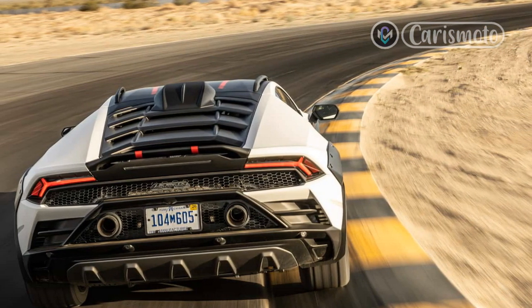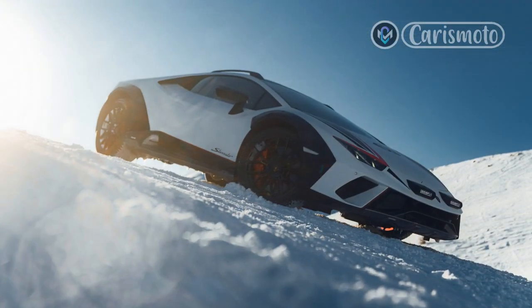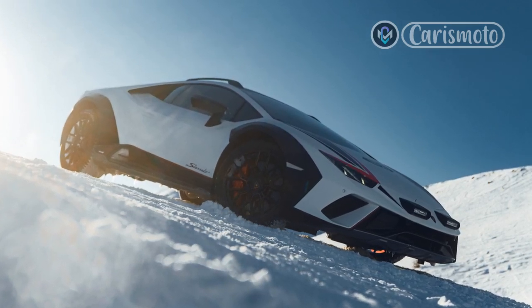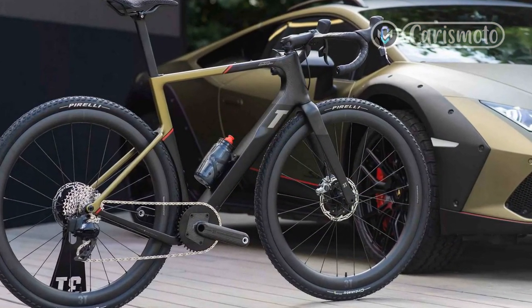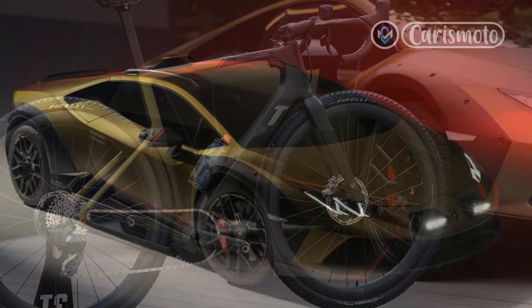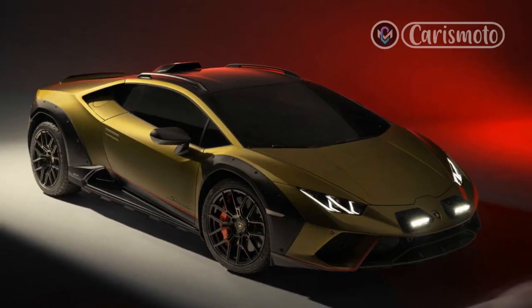But thanks to the taller ride and longer travel suspension, the Sterrato has a smooth, well-damped ride on broken pavement, and abundant ground clearance makes it much less intimidating to drive over speed bumps and on steep driveways. Although the off-road Huracan is arguably a better daily driver than its siblings, none of the 1,499 customers who snapped it up are likely to care about such pedestrian matters.